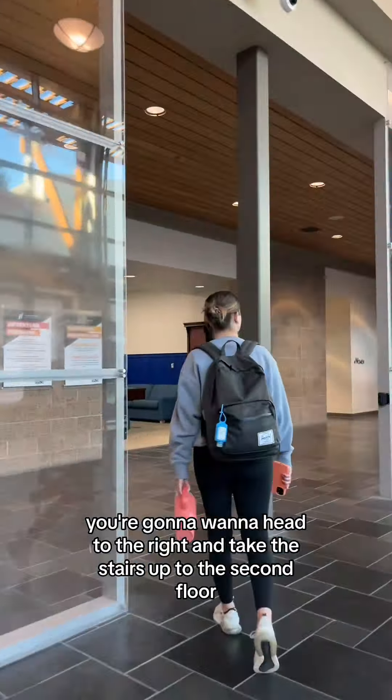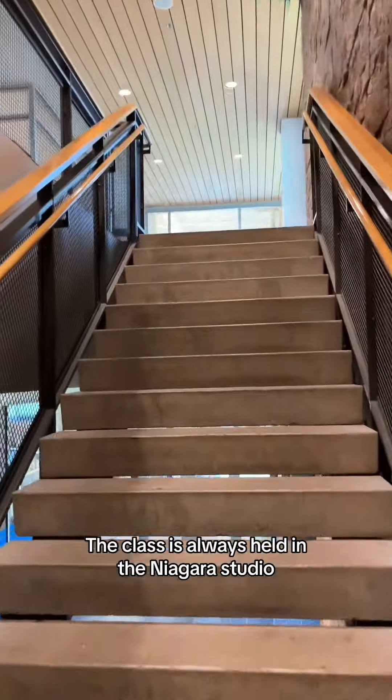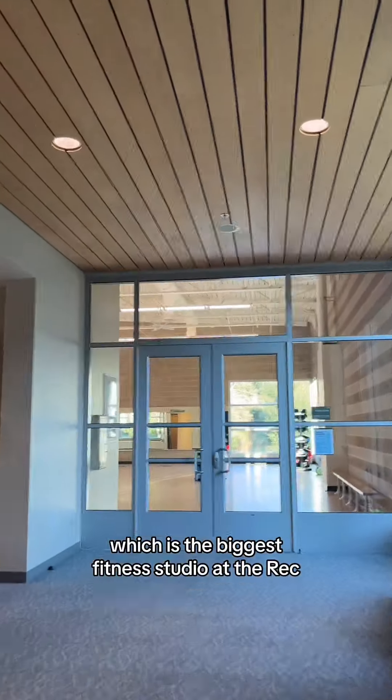After you check in at the front desk, you're going to want to head to the right and take the stairs up to the second floor. The class is always held in the Niagara studio, which is the biggest fitness studio at the Rhett.